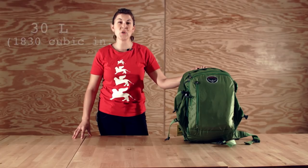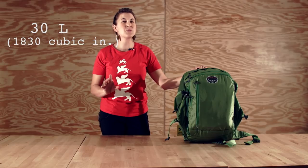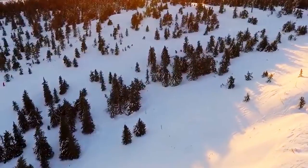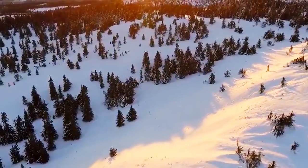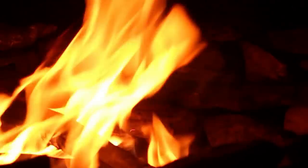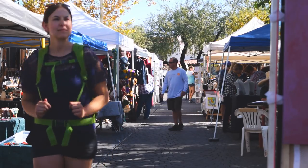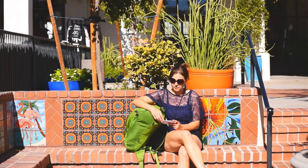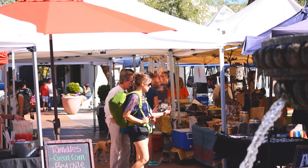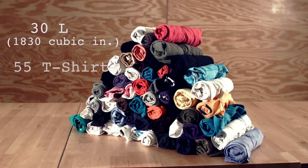Next is our 30 liter bag. This is the size I recommend for travelers, unless more than a third of your trip is in cold climates or you wear extra large clothes. An overnight wilderness trip is possible at 30 liters for an experienced outdoors person. Traveling, 30 liters is small enough you can always have it by your side — on planes, and it's easy to carry around a city or festival. It fits 55 t-shirts.